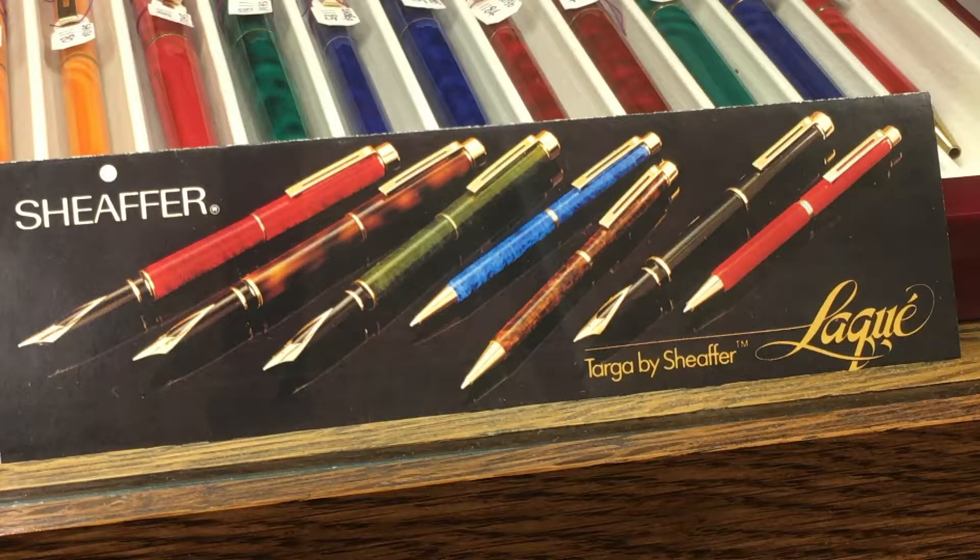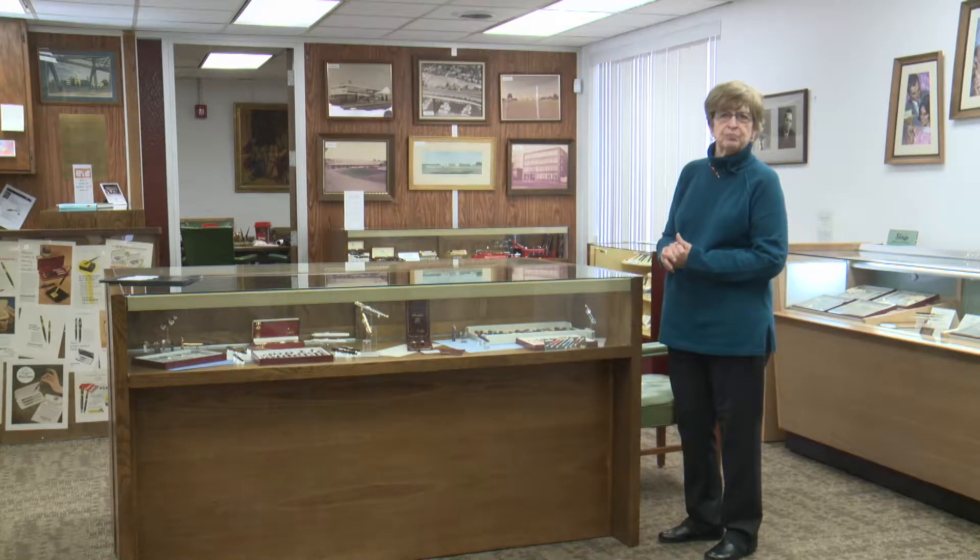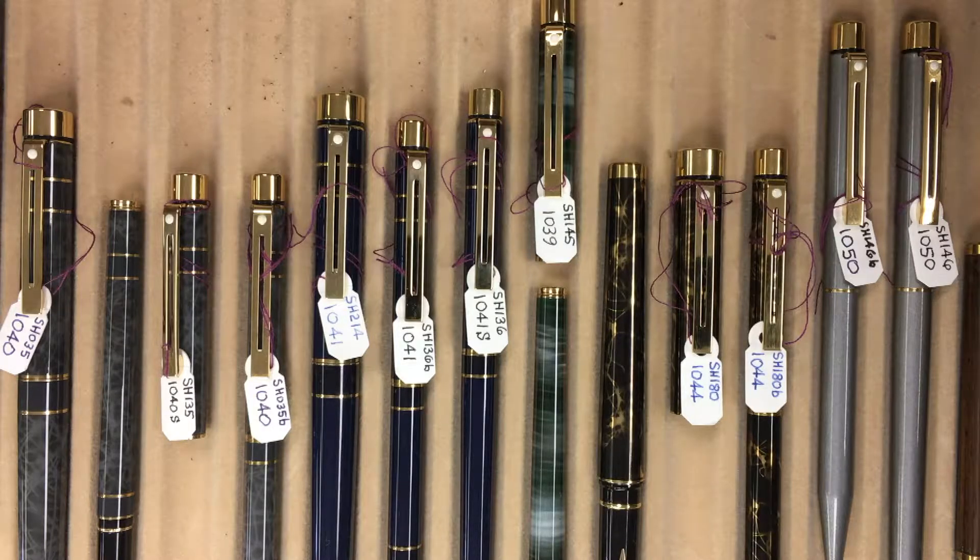The museum recently received a donation from a Washington State man of Targa pens from a special line made here in Fort Madison. He flew to Kansas City and then drove to Fort Madison for the express purpose of donating this collection.